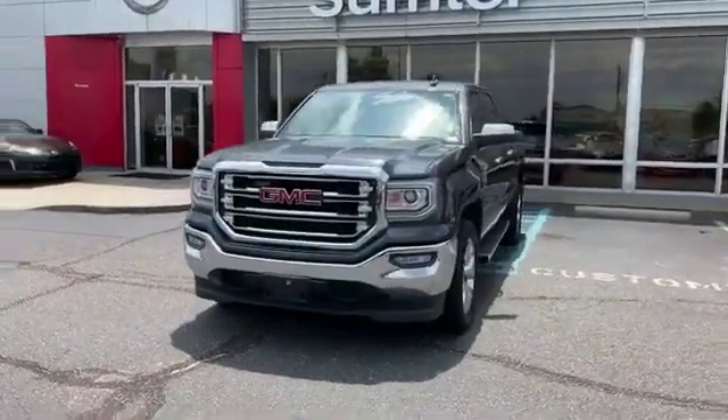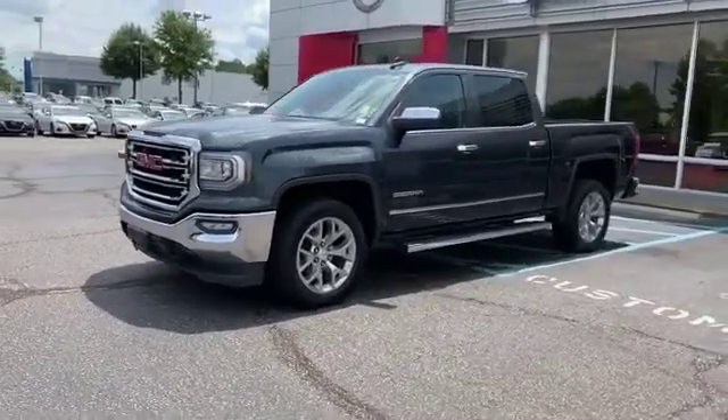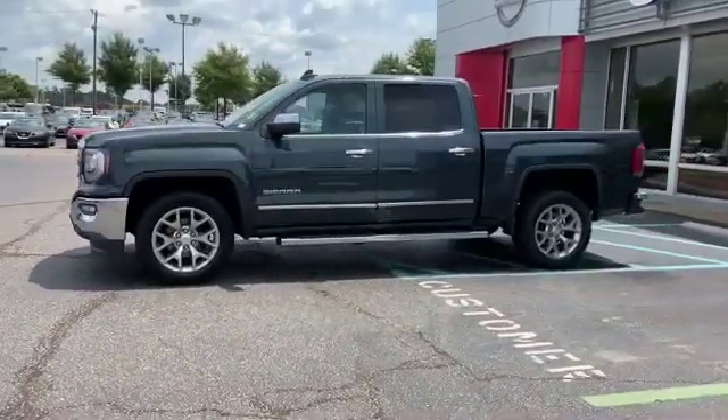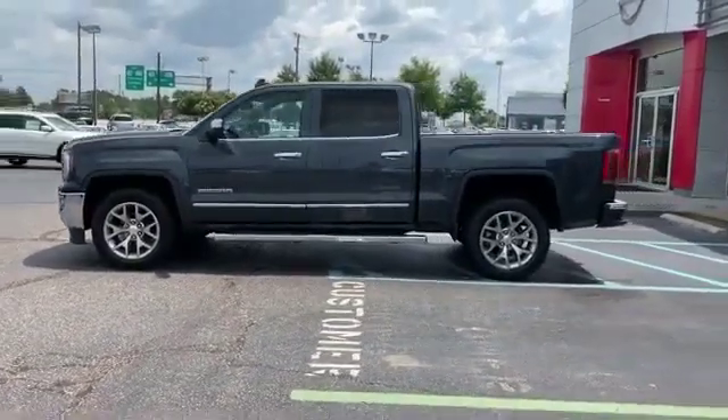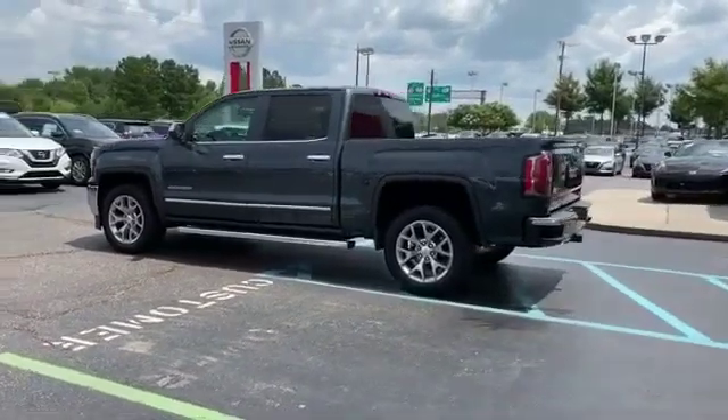2017 GMC Sierra 1500 with less than 60,000 miles on the odometer. This pickup truck offers two full rows of seating for premium comfort. It strikes the perfect balance of fun and function while offering side view mirrors with turn signals.